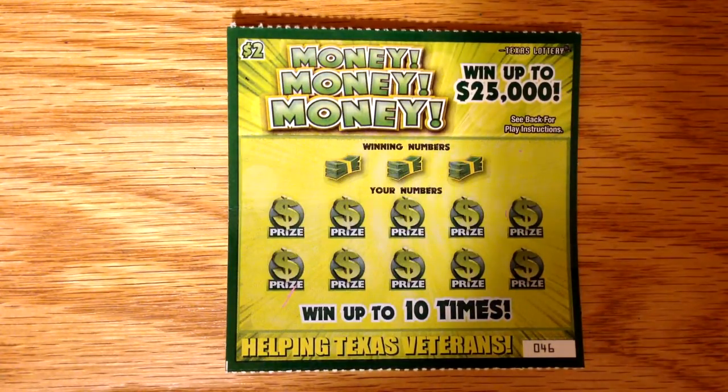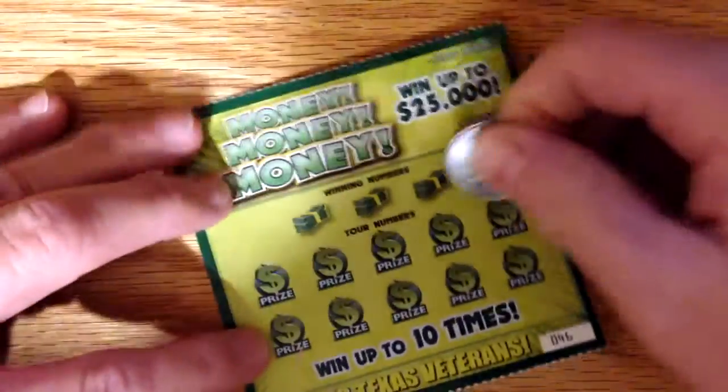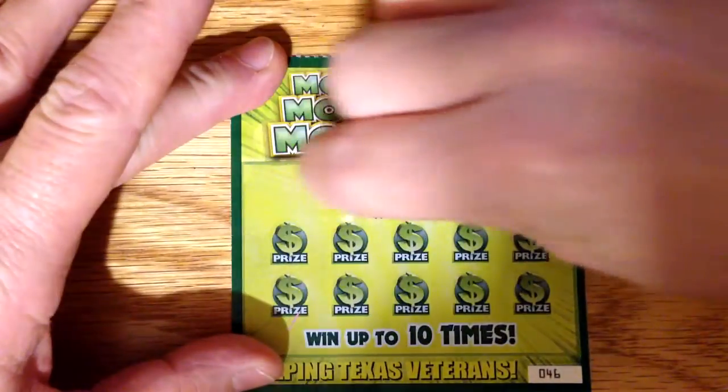We're looking for, of course, a matching winning number, or if you get a stack of cash, you win double the prize. So let's go ahead and reveal our winning numbers.